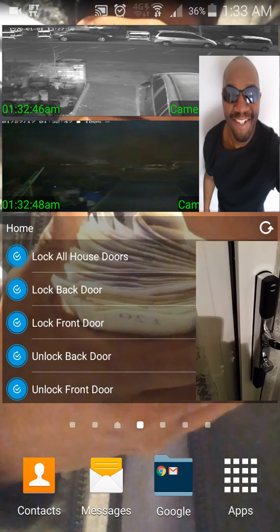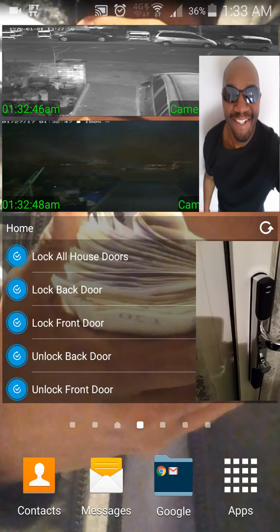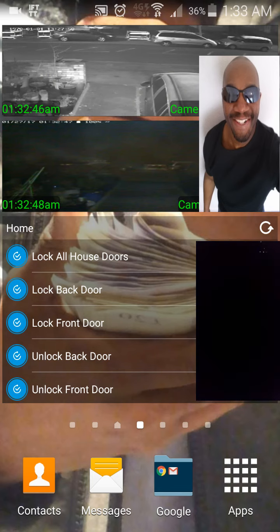Simeon, someone just opened the back door. Okay, we've got the first notification. The door's now locked. Simeon, someone just locked the back door.